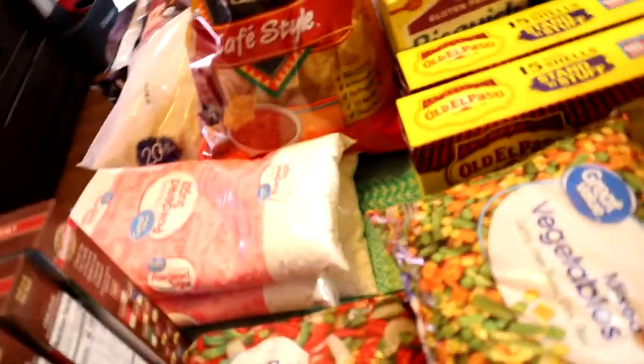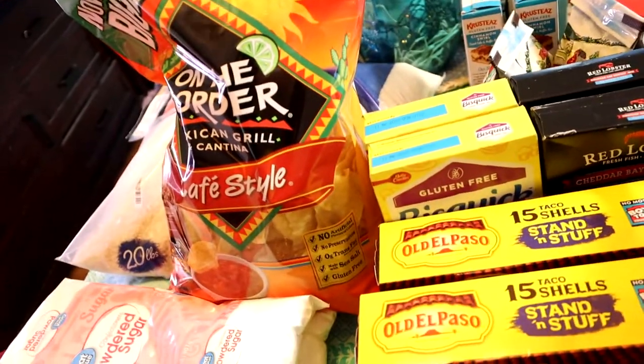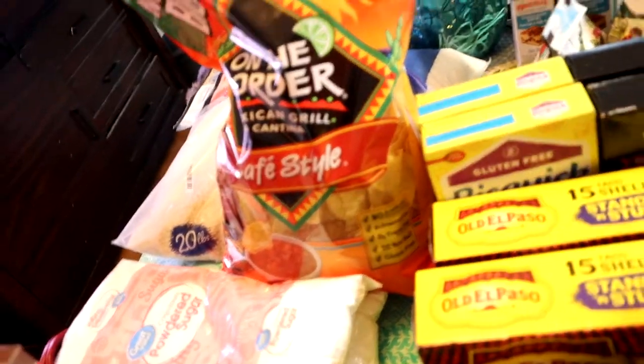We got some Dippin' Dots, some marshmallows, some mixed vegetables, pepper and onion blend, more butter, Red Lobster gluten-free cheddar bay biscuit, gluten-free Bisquick, taco shells, instant mashed potatoes, some cafe style chips.